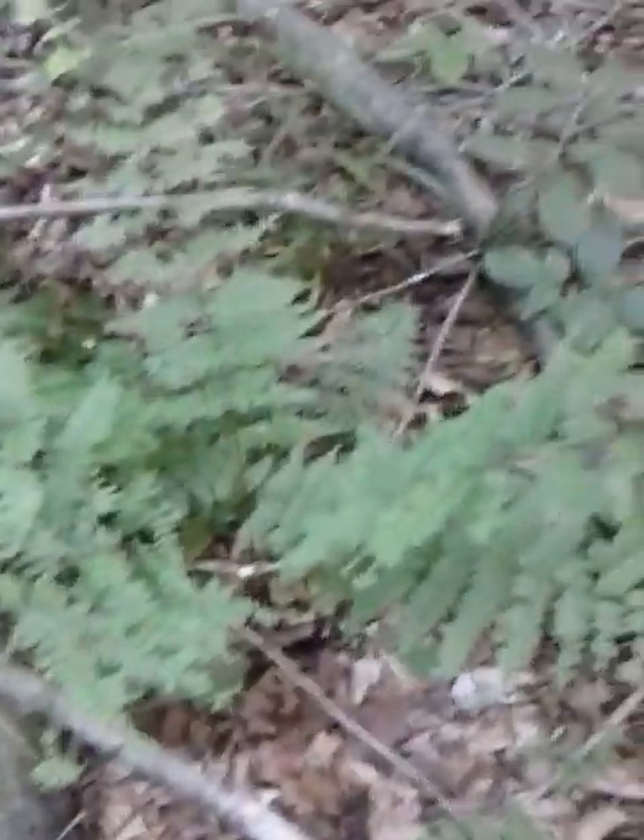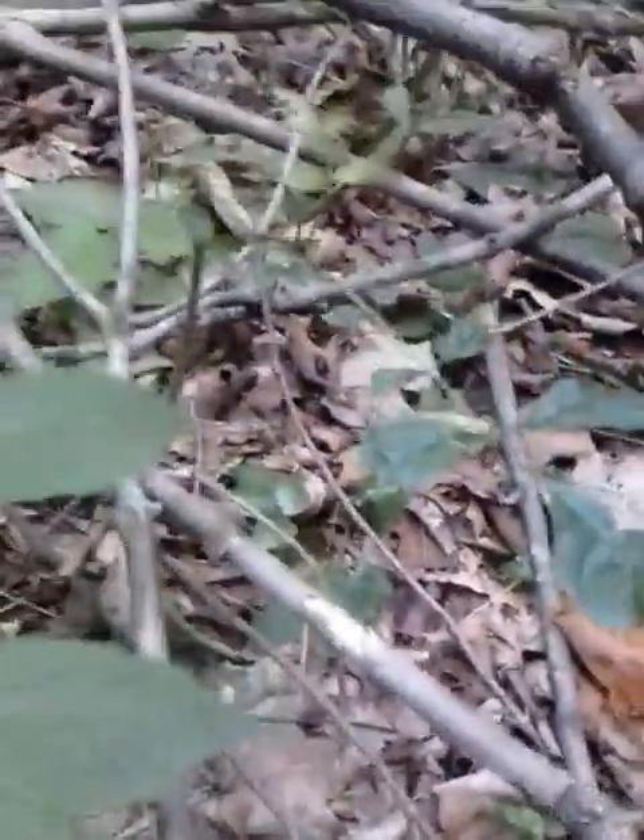Here's some ferns, and as I walked up here, here is a nice ginseng plant. It's starting to flower — looking good. Now that's a legal plant. It has three branches — one, two, three — and it has five prongs on all the leaves. That one will bear berries.